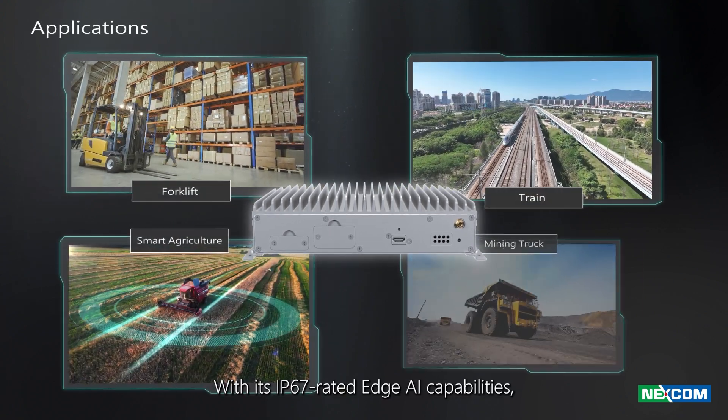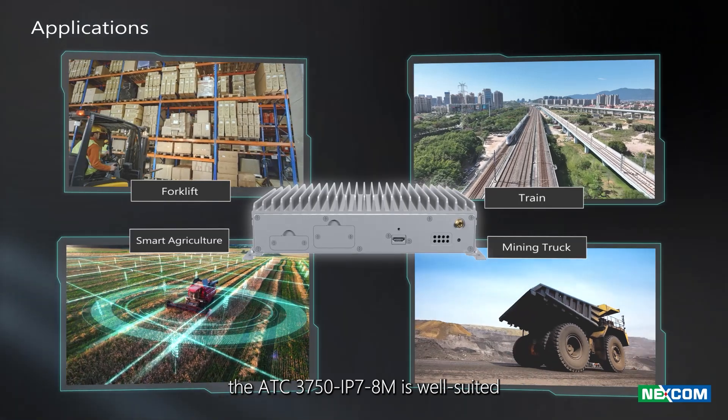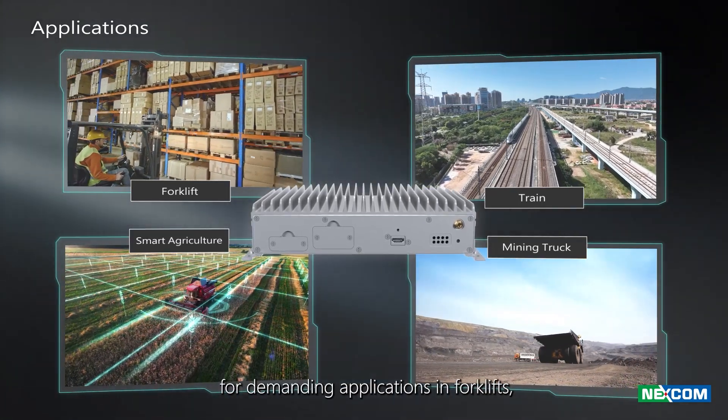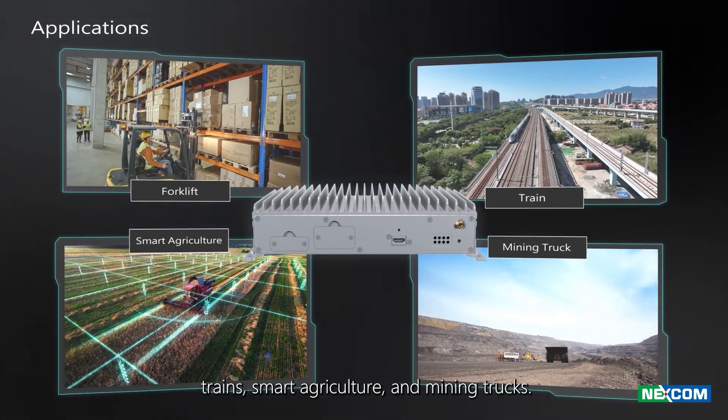With its IP67-rated edge AI capabilities, the ATC-3750 IP78M is well-suited for demanding applications in forklifts, trains, smart agriculture, and mining trucks.